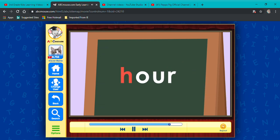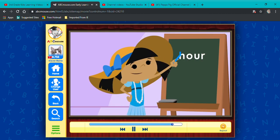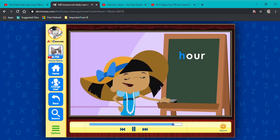Let's see — h, ow, er. Oh no, wait. You don't say how-er, you say our. Our. The h is definitely the silent letter.